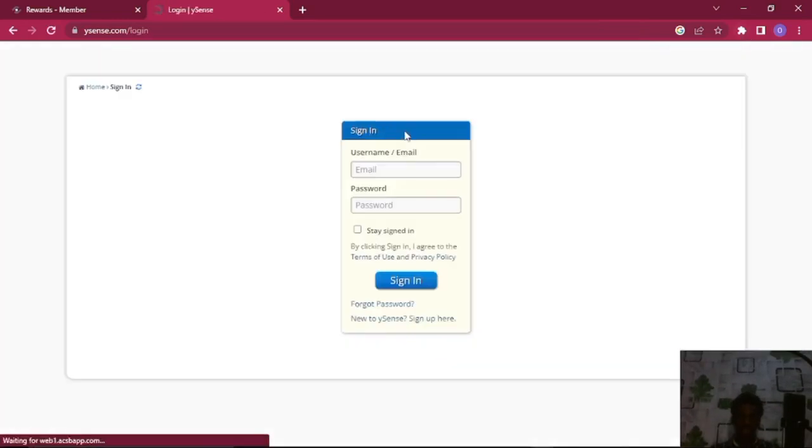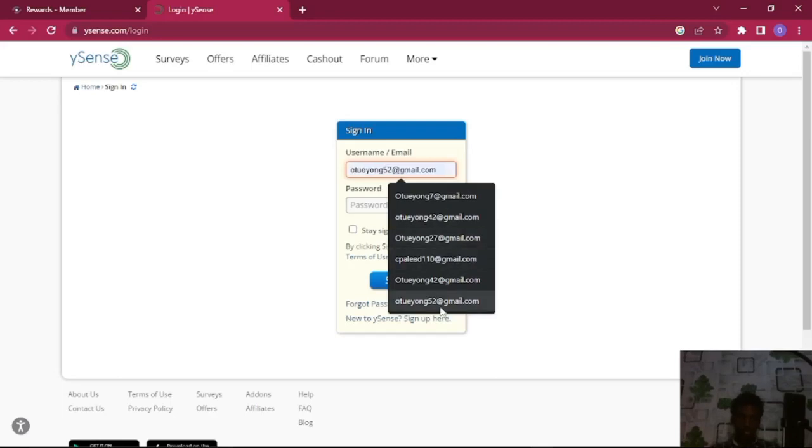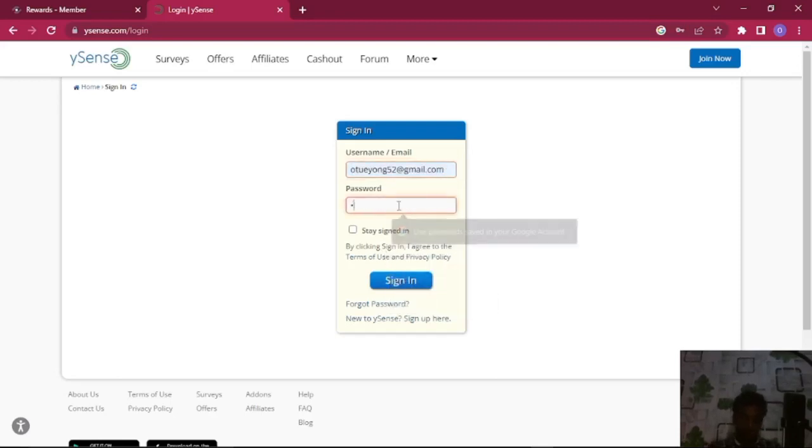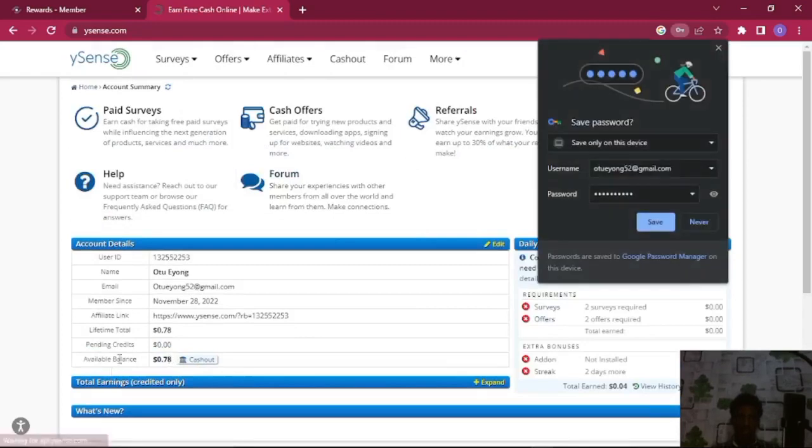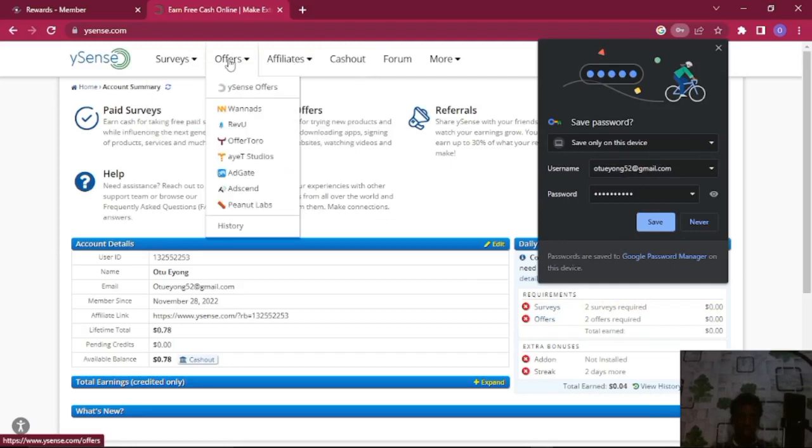I'm going to sign into my account right here. Just click Stay Signed In and wait for it to load. You can see right in my dashboard I have made over 0.78 dollars. I started this on the 28th of 2022 — that's when I discovered this platform — and I found out you can earn about 0.02 dollars.